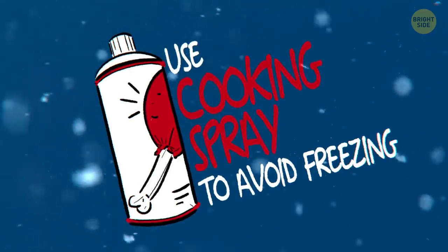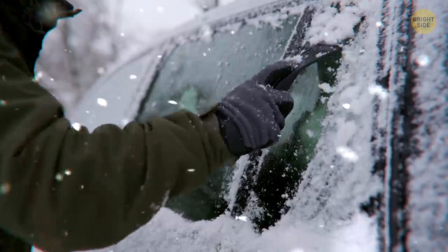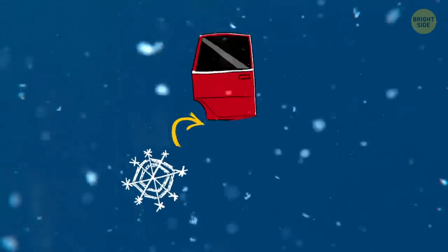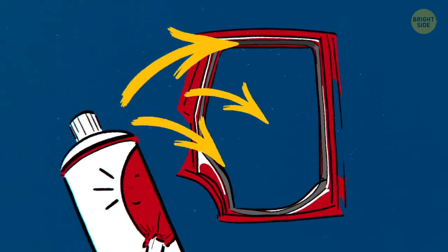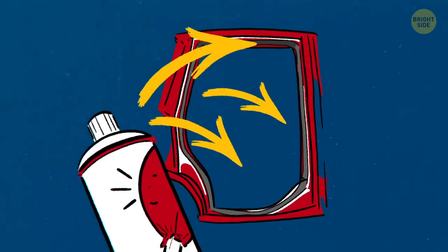Use cooking spray to avoid freezing. To save yourself some time and nerves on a winter morning, protect your car doors from getting frozen overnight. This happens because snow gets into the seals, turns into water, and then freezes again. To stop that vicious cycle, put cooking spray on all the inside rubber parts, and then wipe off the extra with a paper towel.